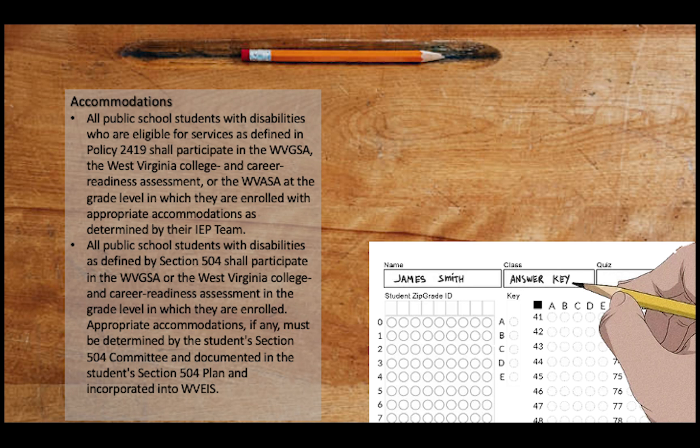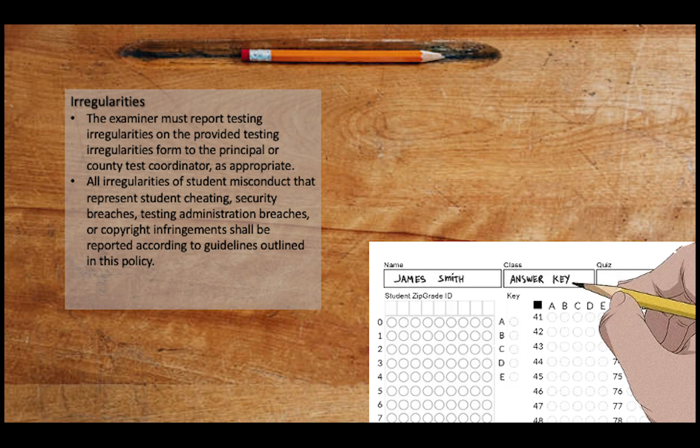Over-providing or under-providing accommodations is a significant irregularity and results in investigation by the West Virginia Department of Education Office of Assessment. The examiner must report testing irregularities on the provided testing irregularities form to the principal or county test coordinator as appropriate. All irregularities of student misconduct representing student cheating, security breaches, test administration breaches, or copyright infringements shall be reported according to the guidelines outlined in this policy. Policy 2340 goes much more in-depth on each type of irregularity and the resulting actions. In short: there is no keeping it in-house — when irregularities occur, they must be addressed as outlined in Policy 2340.